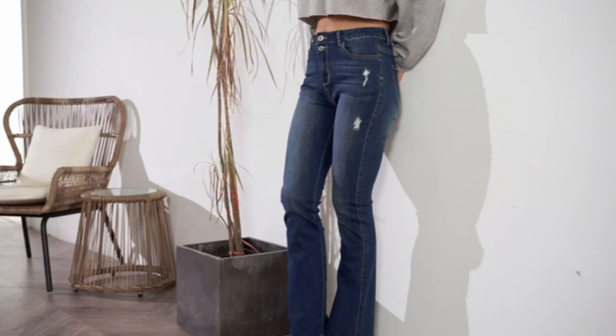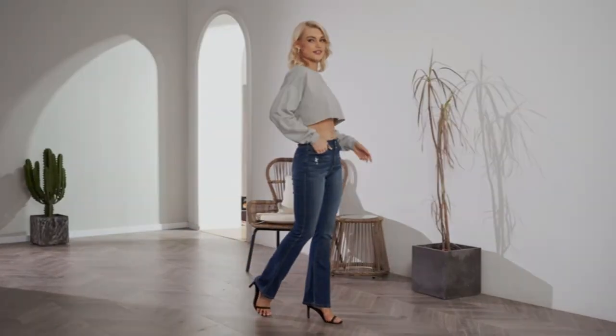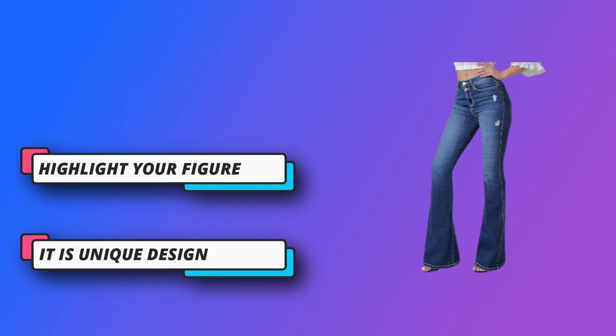Highlight your figure: long bell bottoms with a big horn that covers the whole shoe. The high waist design enhances your waistline. The buttock-lifting design accentuates the curve of the buttock — the whole body will highlight your attractive figure. You'll feel like you're wearing a well-designed flared jeans because of their two-button design, irregular holes in the front, and gradual aging effect. Easy to match and suitable for many occasions.